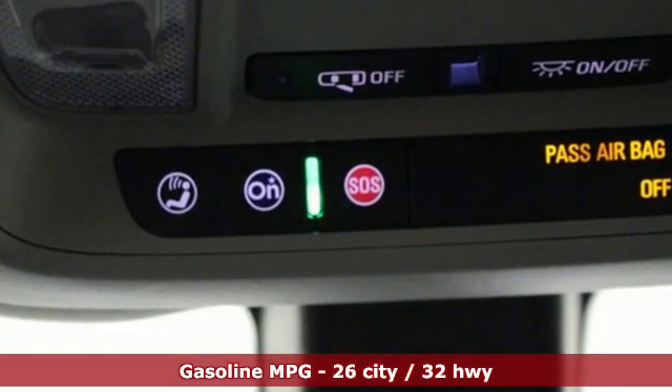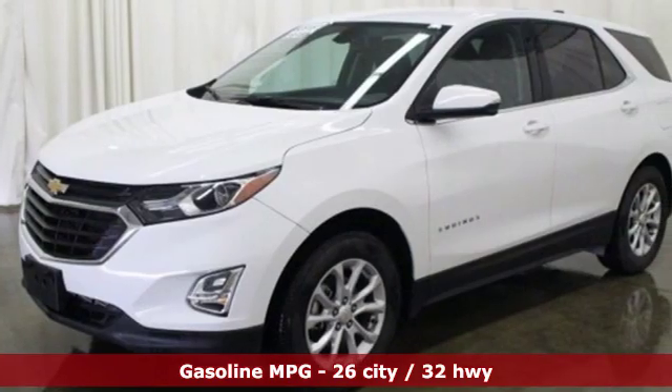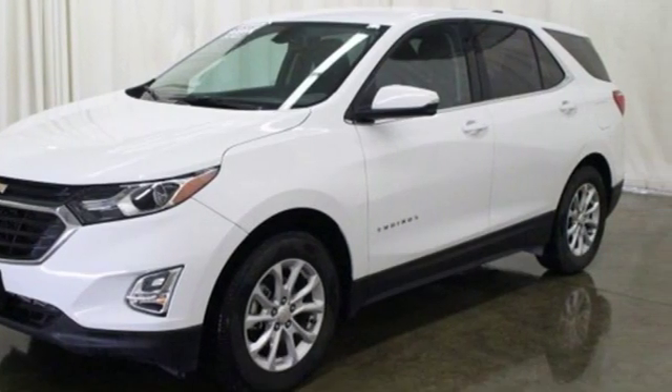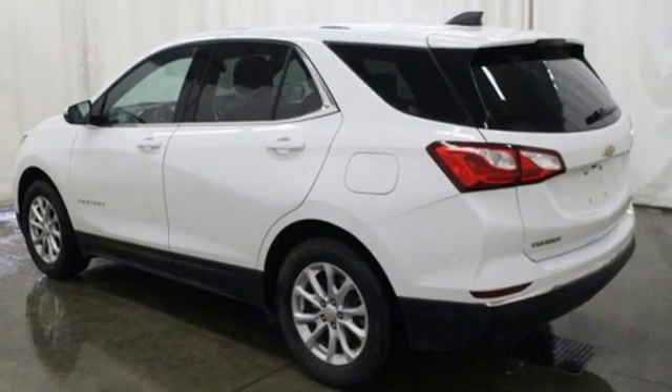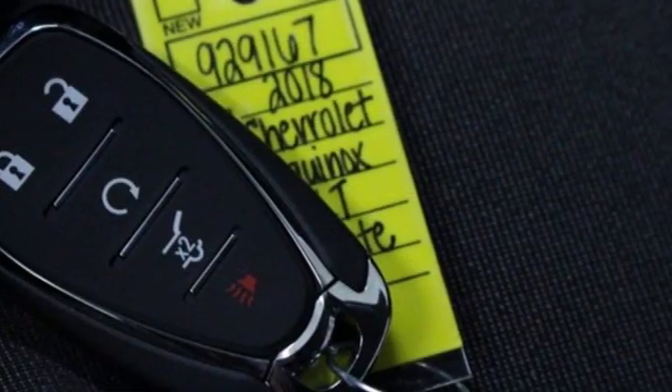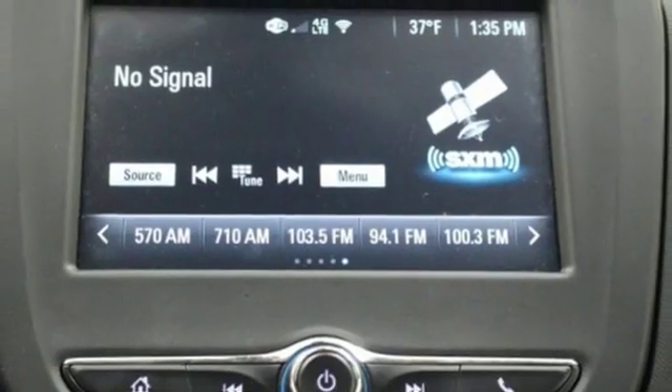Streaming audio, power heated mirrors, dual zone climate control, configurable instrument gauges, Wi-Fi hotspot, front heated bucket seats, automatic transmission, active grille shutters, gas pressurized shocks, and turbo inline four-cylinder engine.